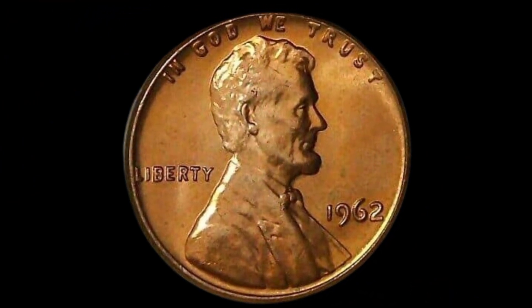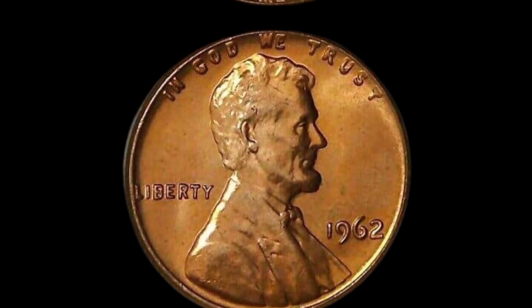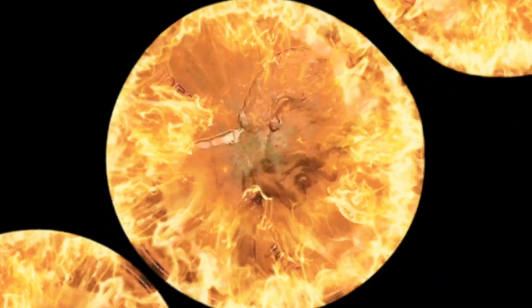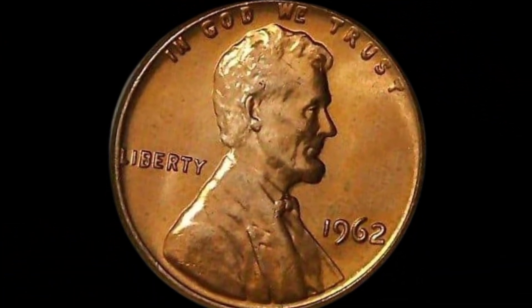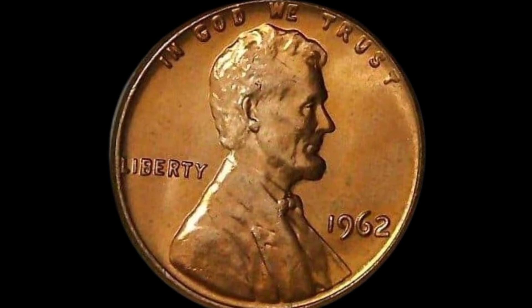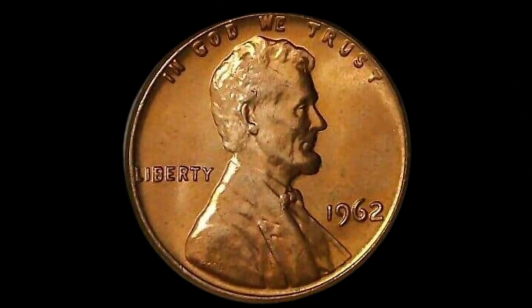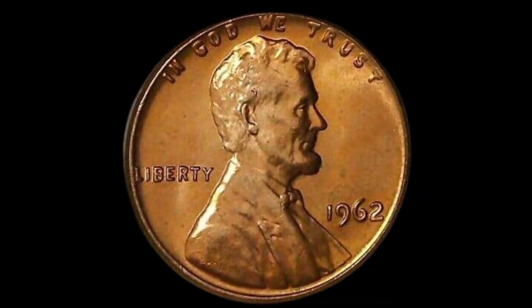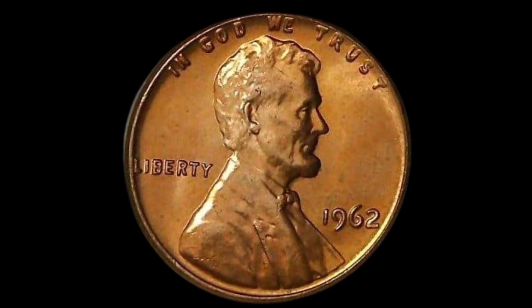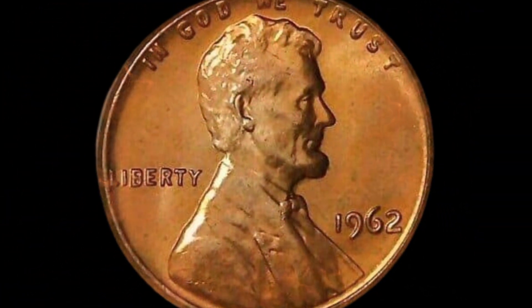As the demand for rare coins continues to grow, so does the potential worth of the 1962 Lincoln penny. Recent auctions and private sales have seen these coins fetching astounding amounts, with some even rumored to be valued in the millions. Today, this coin's value in markets is seven million dollars in the world of coin collecting — the 1962 Lincoln penny stands as a testament to the hidden treasures waiting to be discovered.